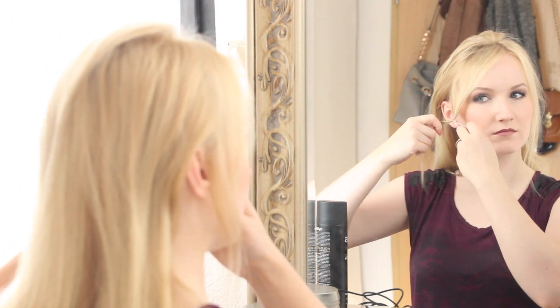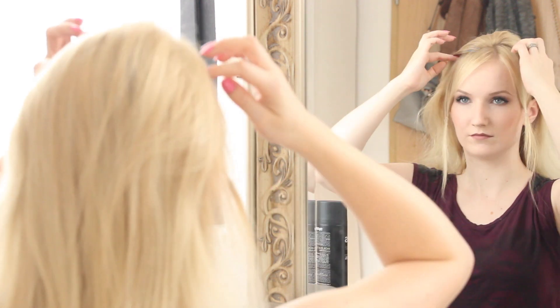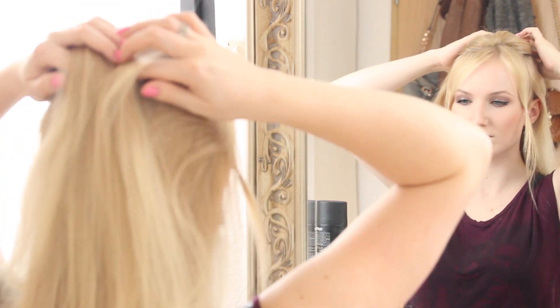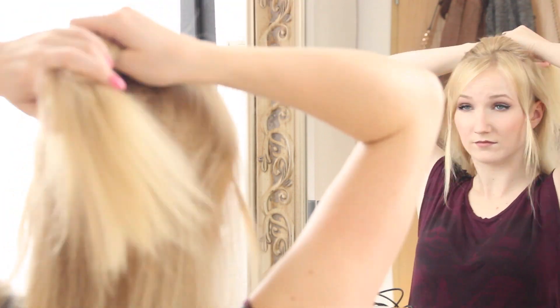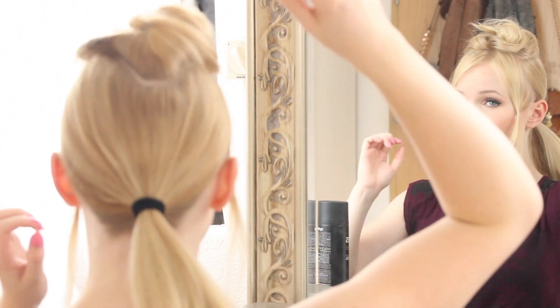First I take a few strands from the front of my face and secure them with a hair tie. Then I gather and secure the remaining sections with hair ties as well.